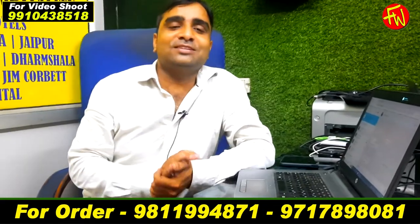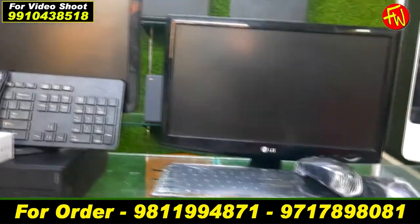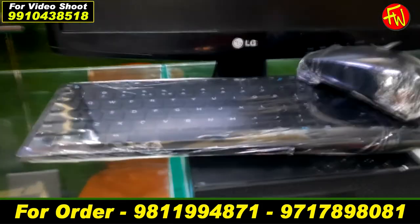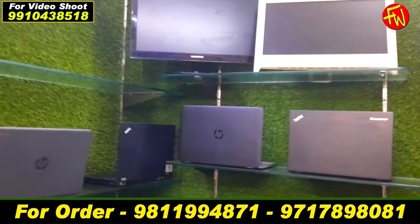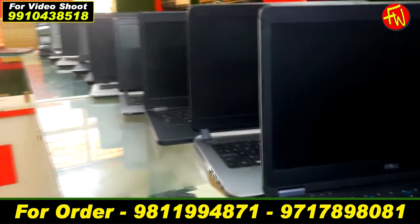Sir, I will show you that the laptop range starts from Rs. 6,000 and the desktop from Rs. 5,000. You will see a large range of desktops, including small desktops. Both laptops and desktops are all available here, including i3 and i5 processors.